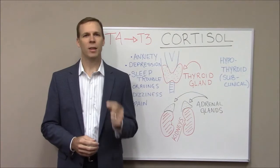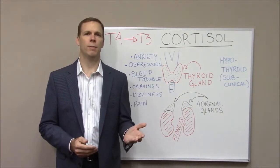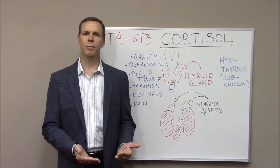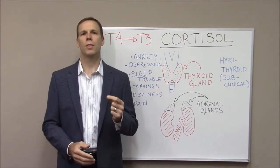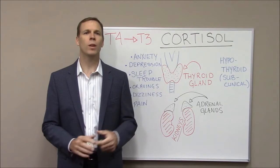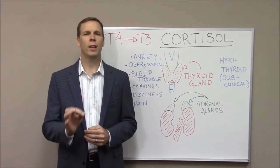When we see subclinical hypothyroidism — those symptoms — or when hypothyroidism as a diagnosis is being managed with hormones but it's not resolving the symptoms of the person, we know that there are several things that could interfere with the thyroid's ability to function properly. One of the things we're going to focus on today, and one of the leading causes of subclinical hypothyroidism, is adrenal gland fatigue.